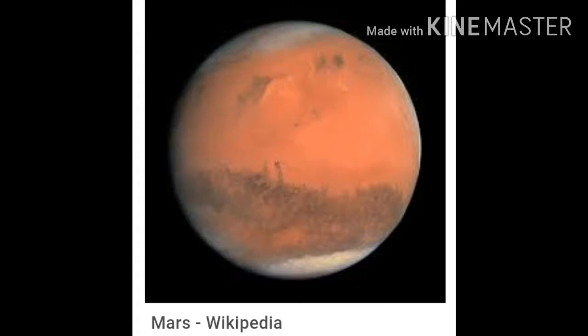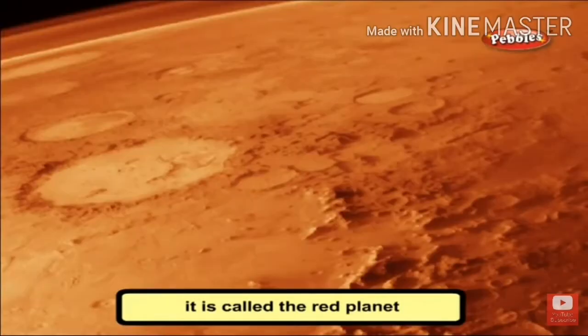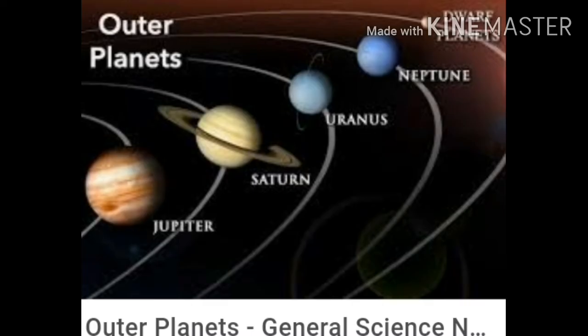Next we will discuss about Mars. Mars is known as the red planet. It appears red because of the red dust that covers it. Mars has two moons.